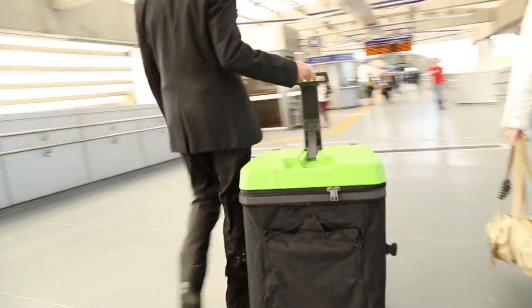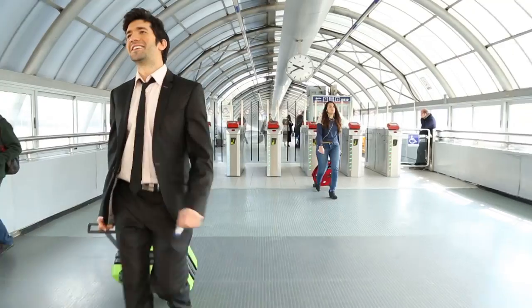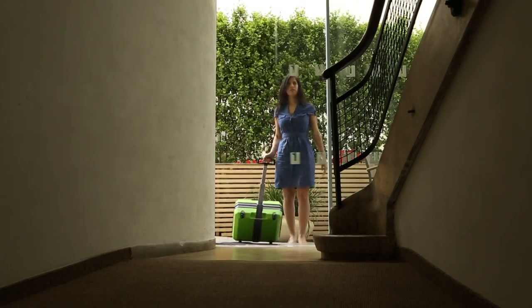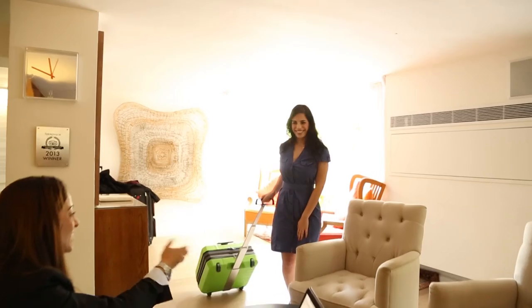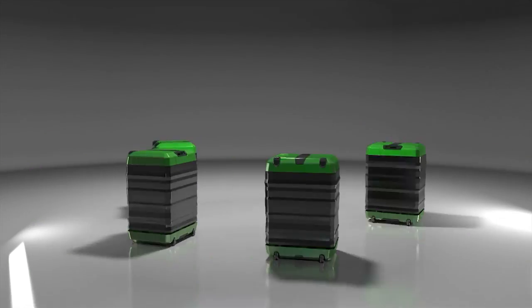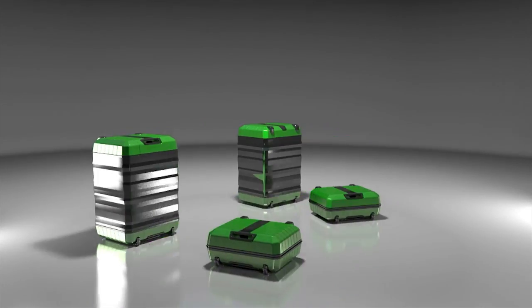Adapting your suitcase in real-time will save time during travel and eliminate the need to purchase additional luggage. In addition, our compact design allows for optimal storage all the time. Fugu Luggage — one suitcase for all your needs.